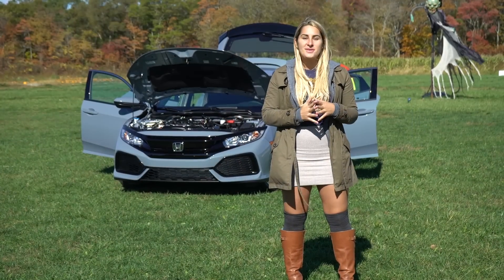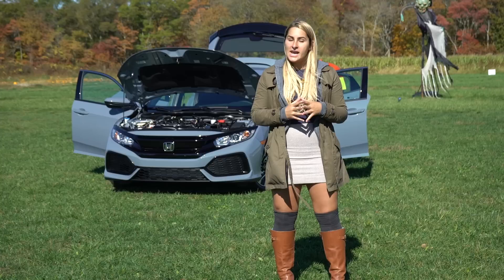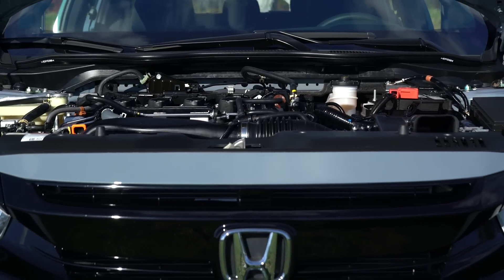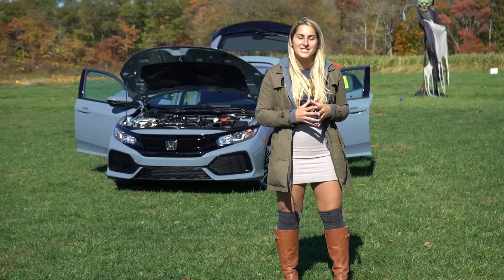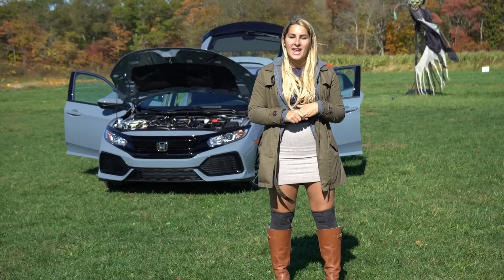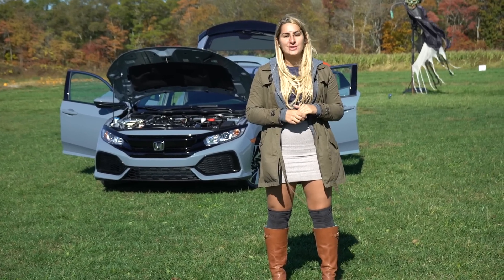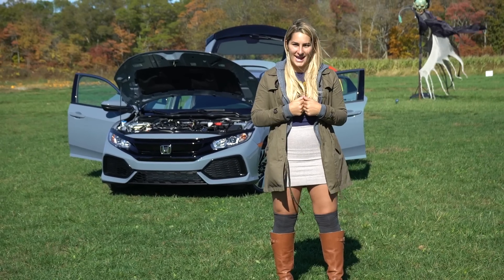Under the hood of the 2017 Honda Civic hatchback LX is a 1.5-liter turbocharged engine which produces 174 horsepower. This one has a CVT transmission but is also available in a six-speed manual. It has an EPA rating of 31 city, 40 highway, and a combined 34 miles per gallon.